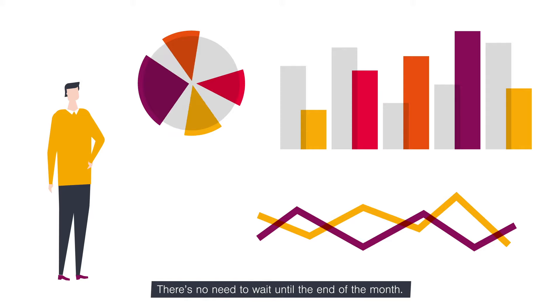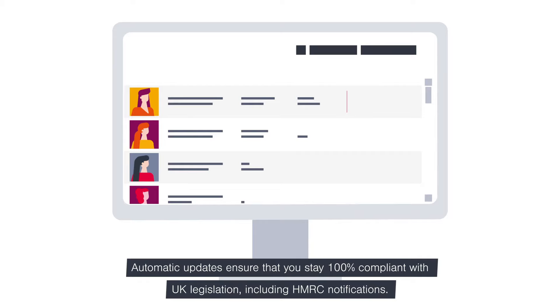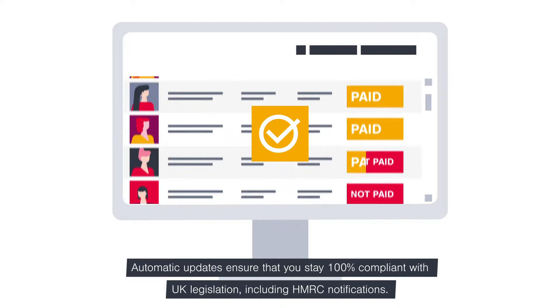There's no need to wait until the end of the month. Get complete accuracy with advanced data modelling to create or simulate payslips. Don't lose sleep over compliance — automatic updates ensure that you stay 100% compliant with UK legislation, including HMRC notifications.